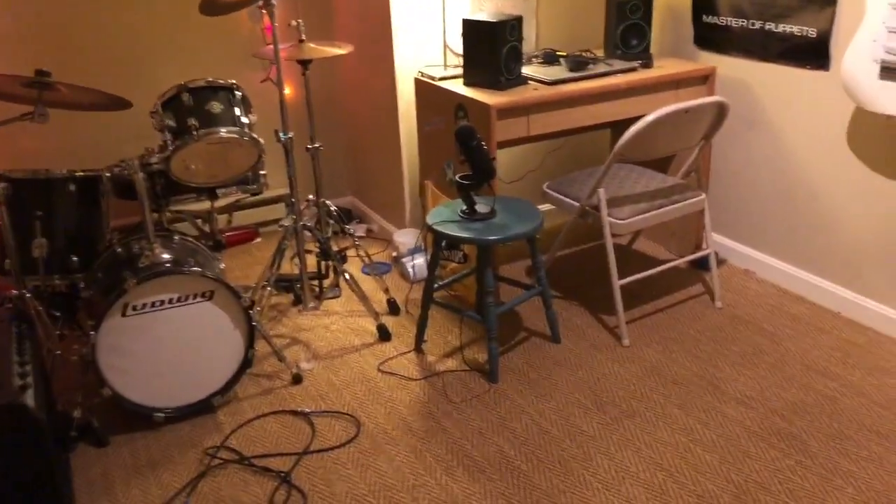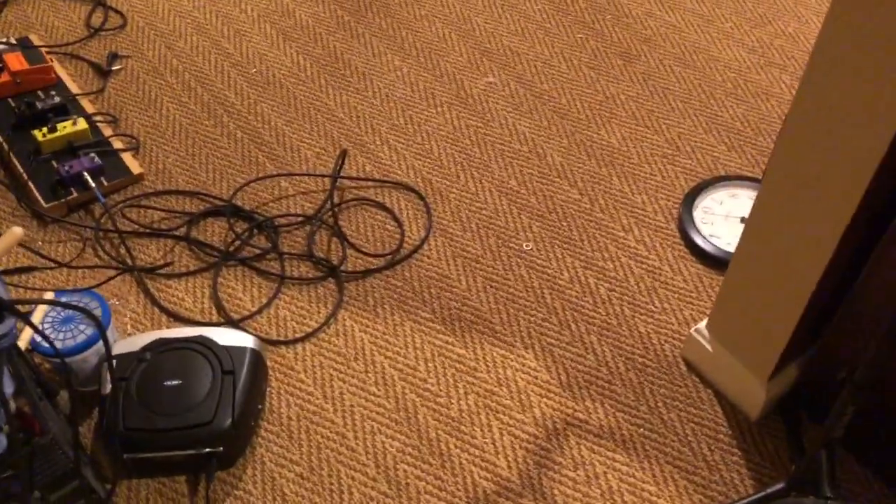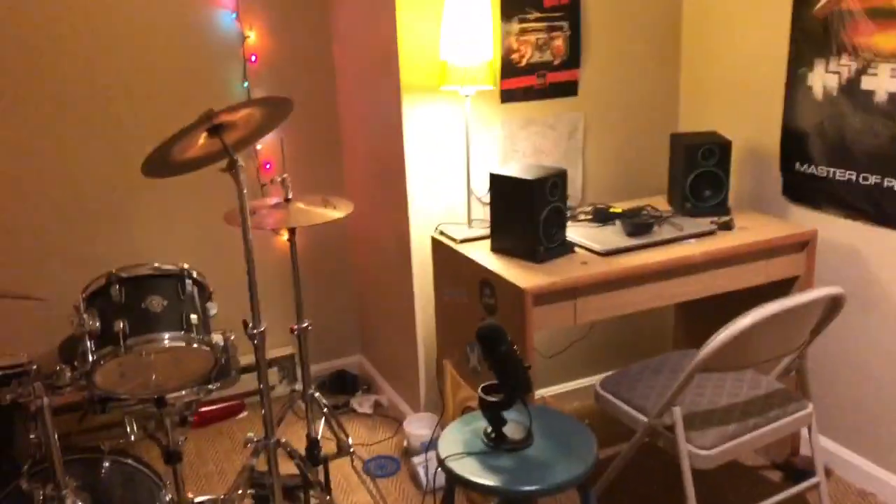Hey guys, today I'm going to be showing you my music room plus my CD collection. On my old channel I did show my drum set and did a couple other videos in here, and you could kind of see the room, but I figured I'd do a dedicated tour on this channel.